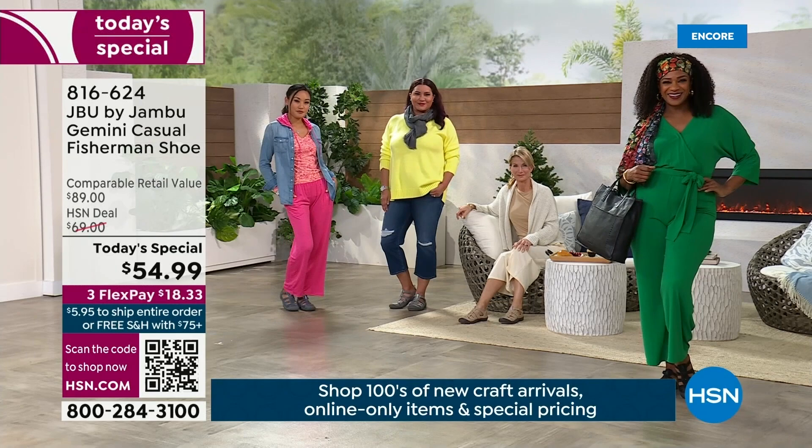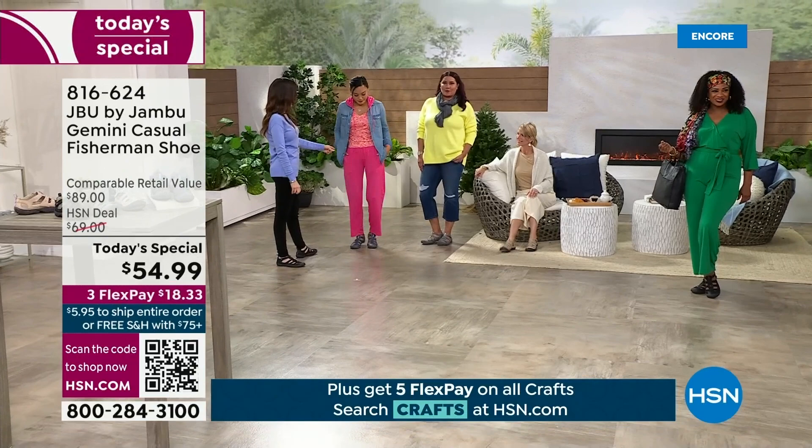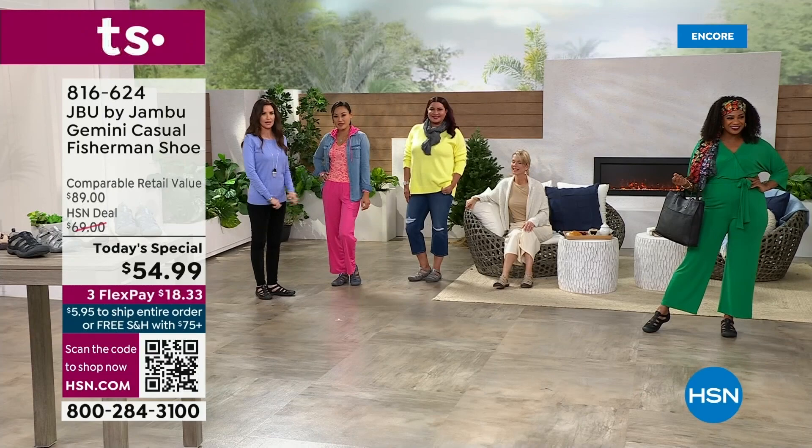Let me come over here and hang out with the models for a bit. Paulina is so cute in that. That two-piece set — we have that coming up a little bit later on. That's set for about $19.95. So cute — plus that today's special, you've got that whole outfit for a steal. And Annette is rocking that nice bright sweater because this shoe is for right now.